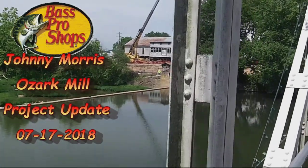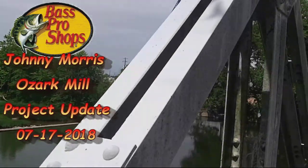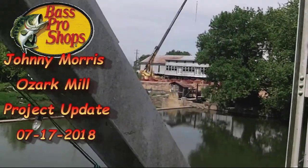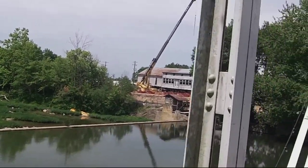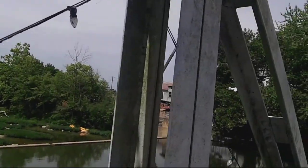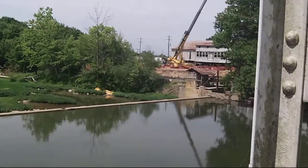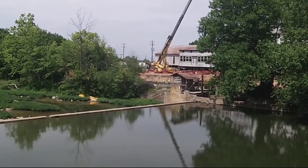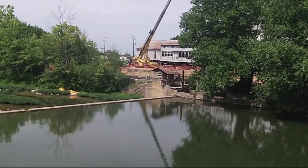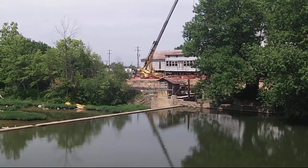Well, it looks like they got rebar going in for the foundation. Yeah, be curious to see how thick that mat is and how thick that concrete will be. Can't see a lot from here, but I'll walk over where I can see it — maybe get a little better view than here.